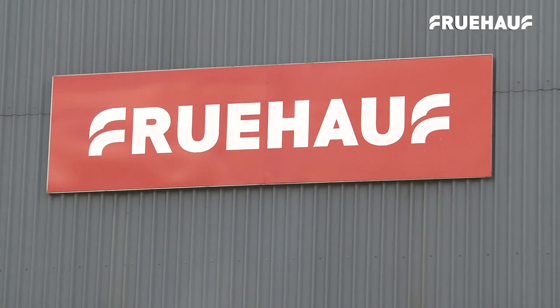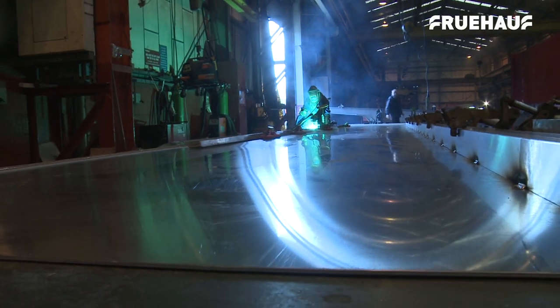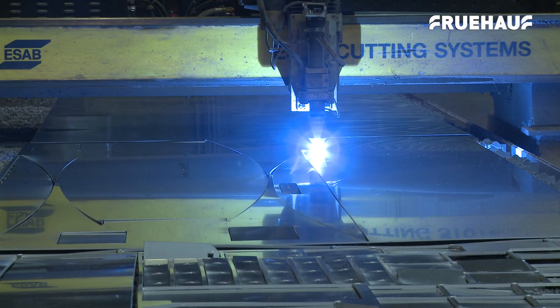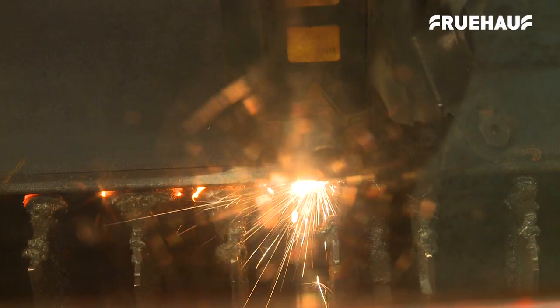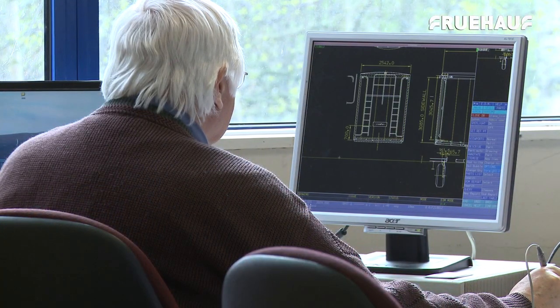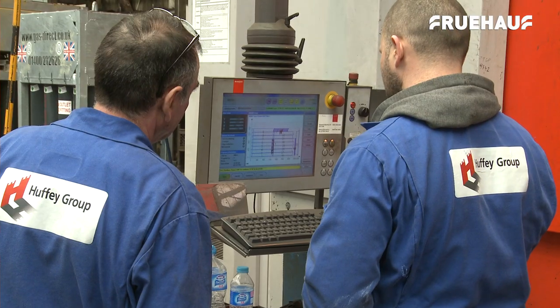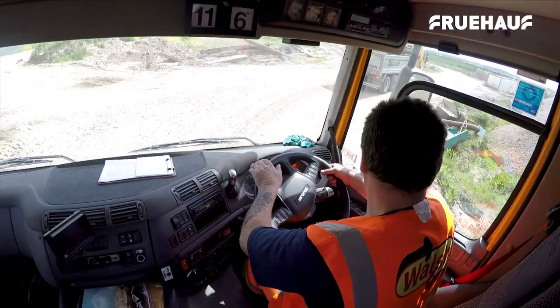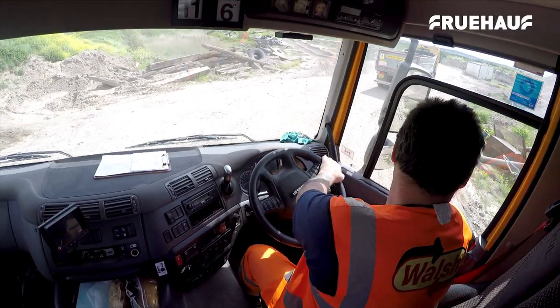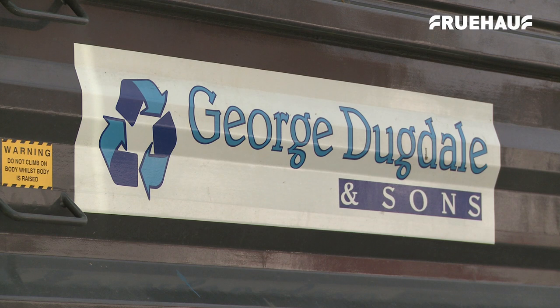Following significant investment in infrastructure on its 64-acre site, Fruhoff now has the space, capability and capacity to increase production through further streamlining the production process. Part of this is the creation of a component database to ensure repeatability, automation and market-leading turnaround times, as well as quality customer service covering the whole of the UK.